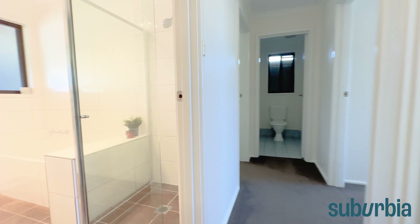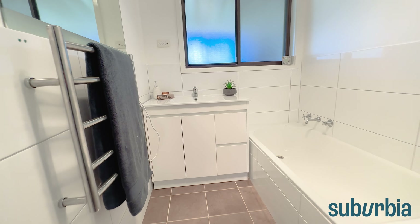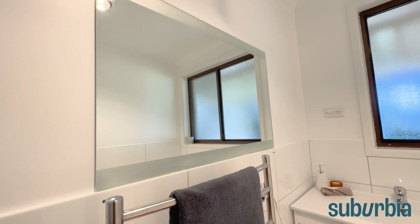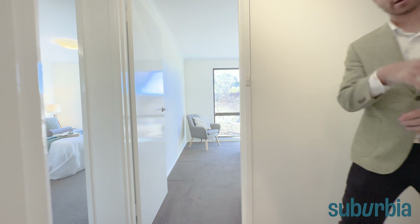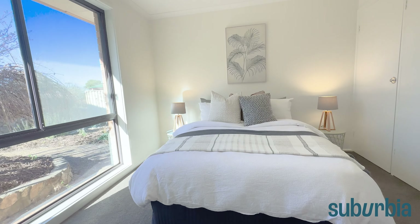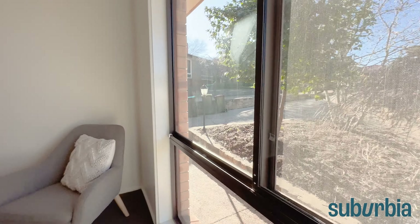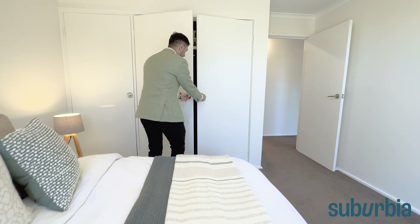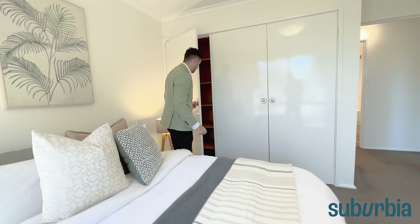Coming through the bedroom wing — a swinging door opens and closes it off from the living areas. To the left is the updated bathroom featuring a corner shower, bath, vanity, mirror, electric towel rack, heat lamps, and a window for external ventilation. Next door is bedroom number two, with a beautiful view out towards the front yard — morning sun shining through — and three-door robes with shelf space and hanging space.